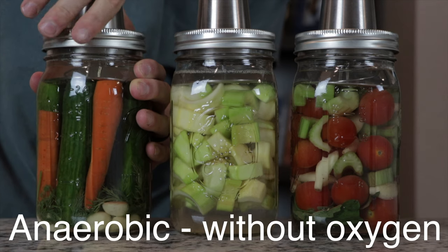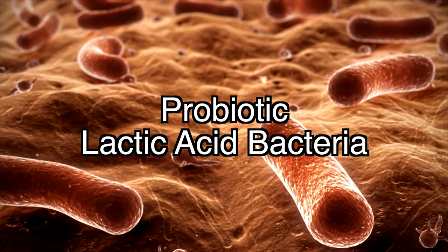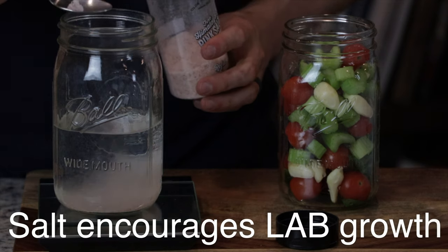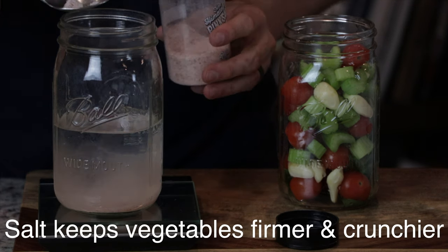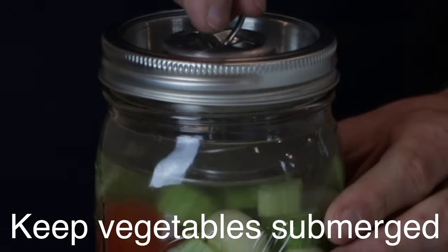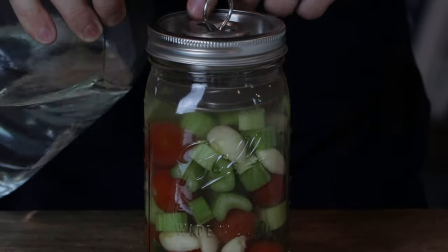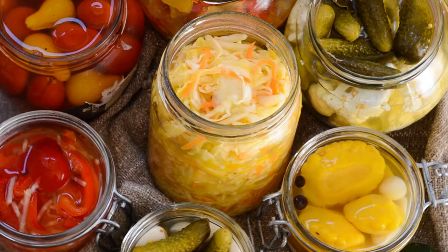The fermentation process requires an anaerobic environment, meaning without oxygen. This environment allows probiotic lactic acid bacteria to proliferate and produce enough lactic acid to preserve the vegetables. Salt helps to encourage the growth of lactic acid bacteria, prevent the growth of pathogenic microorganisms, and keep the vegetables firmer and crunchier. The most important thing to remember during the fermentation process is to keep the vegetables submerged underwater. If any of the vegetables are exposed to oxygen for too long, they can become contaminated with pathogenic microorganisms, such as mold, and ruin the whole batch.